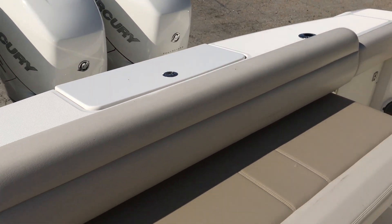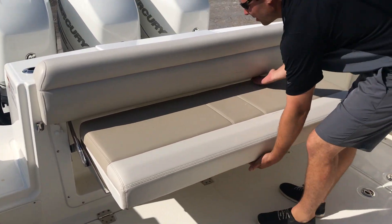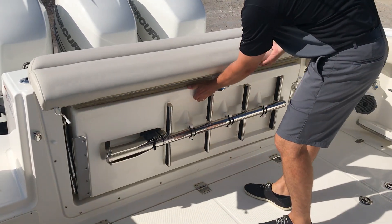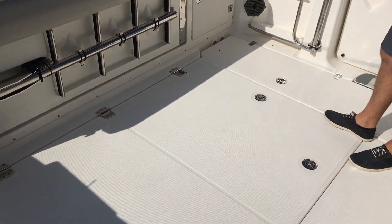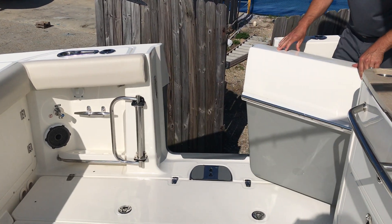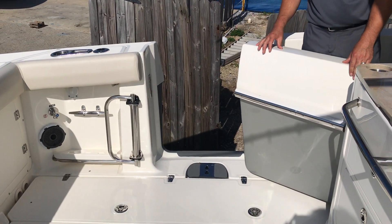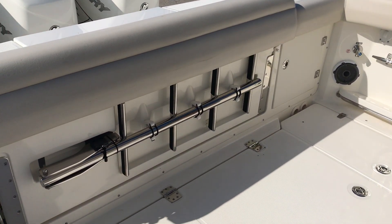As we come into the cockpit area, you'll notice a large bench seat that tucks away, giving you adequate space in here in the cockpit for fishing the boat. We also have a dive door here on the port side, for pulling in fish or just using it for the kids going on and off the boat. There's your ladder — easy access for stowing away.